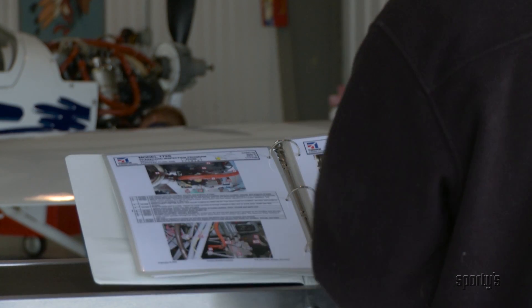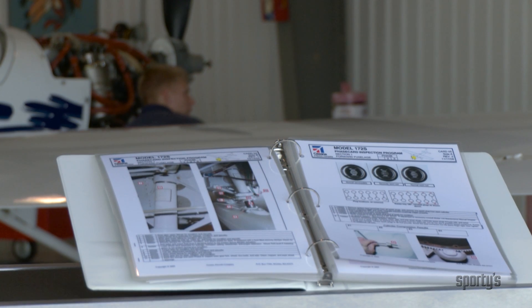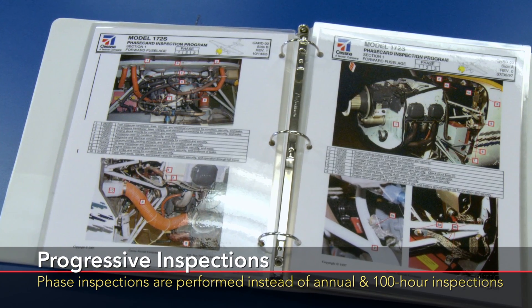An owner or operator of an airplane may also set up with the FAA Flight Standards Office a progressive inspection program. This program, when approved, replaces the annual and 100-hour inspections.